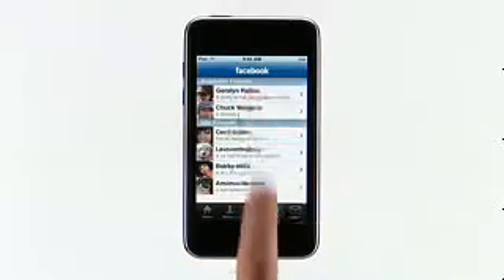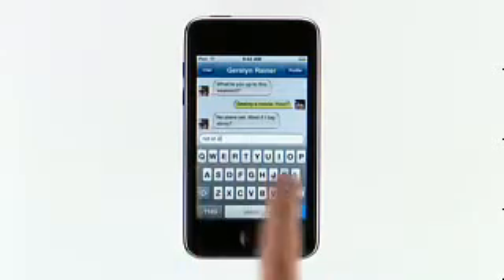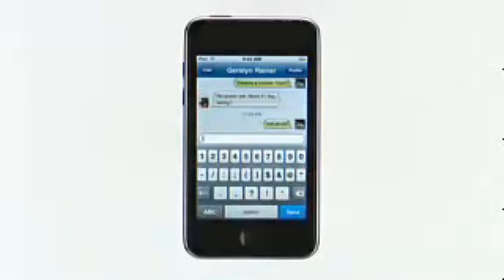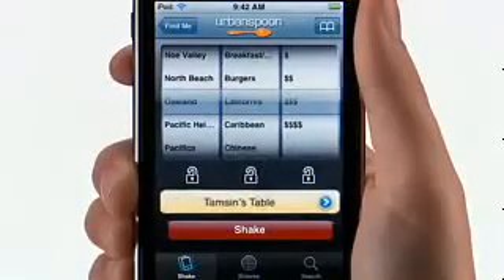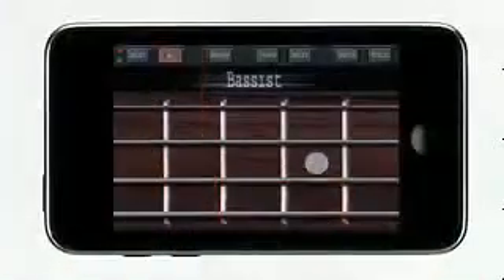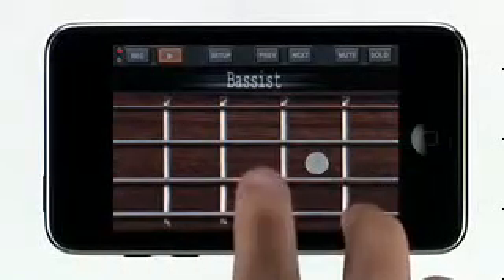Instant messaging, social networking, travel, news, sports, education, productivity tools — let me show you a few. When you're connected via Wi-Fi, you can instant message with friends on Facebook. With Urban Spoon, you can find a great restaurant for dinner. Or make your own music with Band. Discovering and downloading these amazing applications is just a few taps away with the built-in App Store.